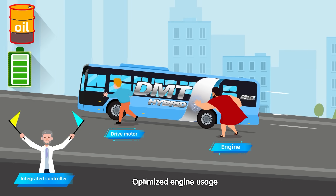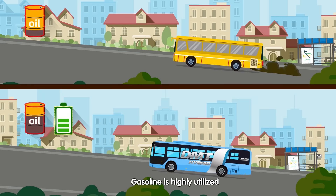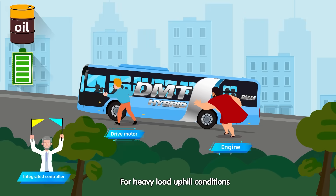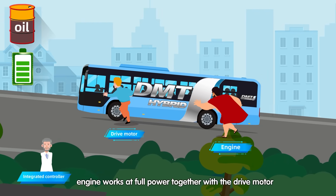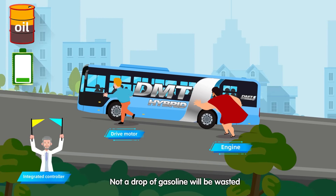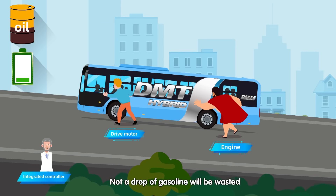Optimised engine usage — gasoline is highly utilised. For heavy load uphill conditions, the engine works at full power together with the drive motor to provide maximum driving force. Not a drop of gasoline will be wasted.